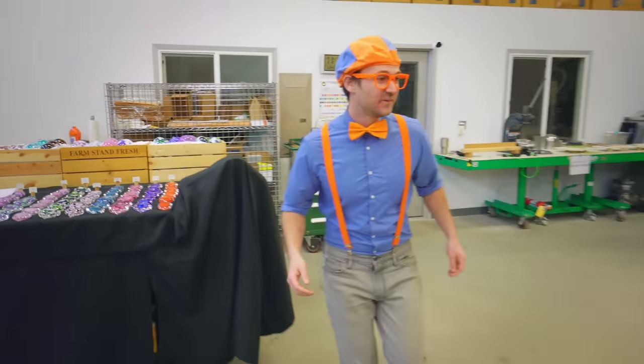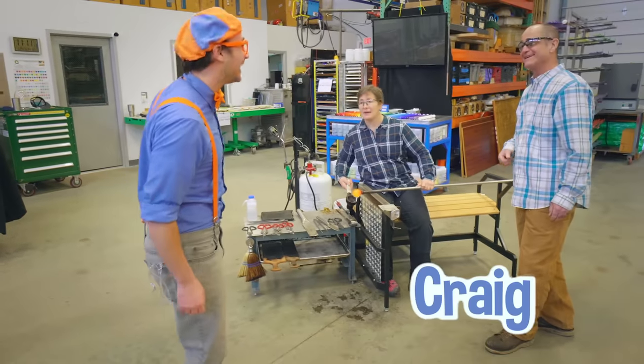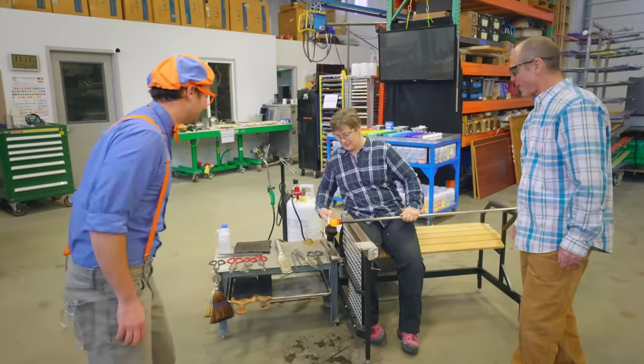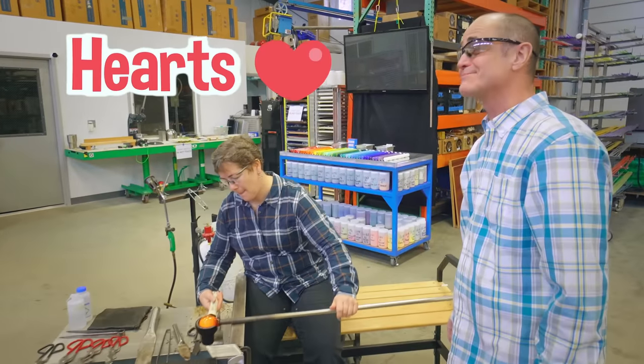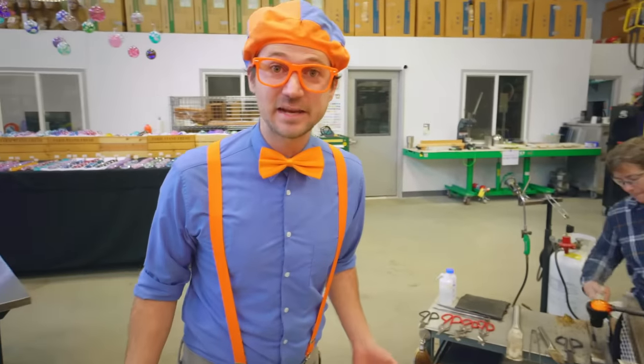What are they doing? Hey, who are you two? I'm Craig. I'm Jory. Oh, nice to meet you, I'm Blippi. What are you doing? We are blowing glass — we're making hearts. We like to make hearts a lot. They're blowing glass and making hearts!